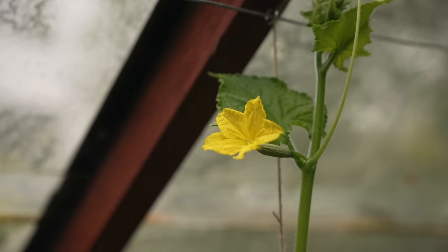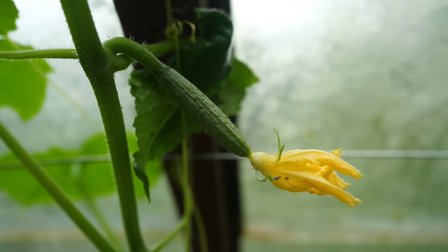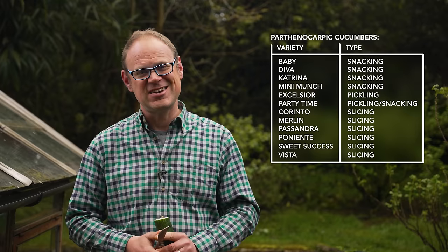Most parthenocarpic varieties are also gynoecious, meaning they produce mainly female flowers. And because it's the female flowers that swell to produce the fruits, that can only mean one thing — more fruits to pick for us. If you see a variety described as all female, well that will be gynoecious and almost certainly parthenocarpic as well. These varieties are hybrids, meaning that two parent varieties have been crossed to produce them, so the seeds can be a bit on the pricier side, but the reliability and performance they bring more than compensates.